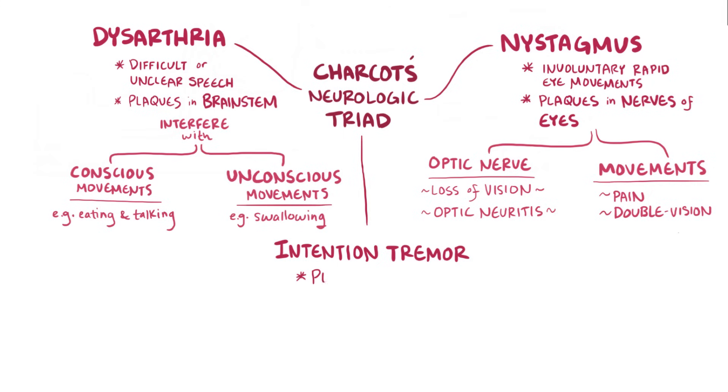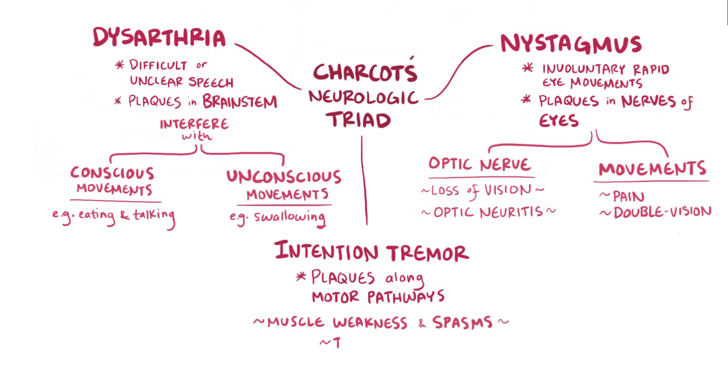Intention tremors can be caused by plaques along the motor pathways in the spinal cord, which can affect outbound signals like skeletal muscle control. Motor symptoms can include muscle weakness, muscle spasms, tremors, and ataxia, which is a loss of balance and coordination. In serious cases, this can lead to paralysis.